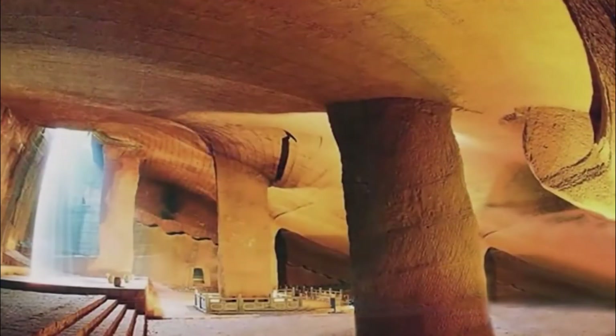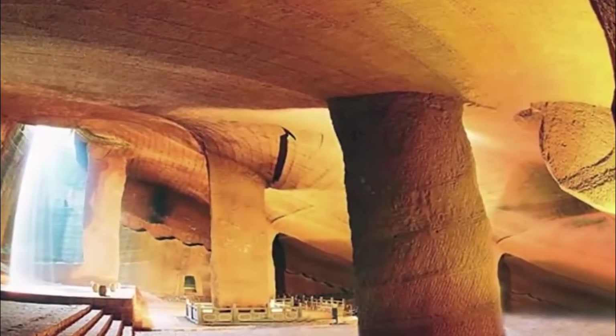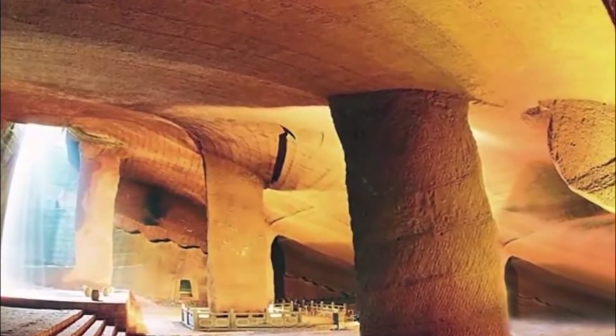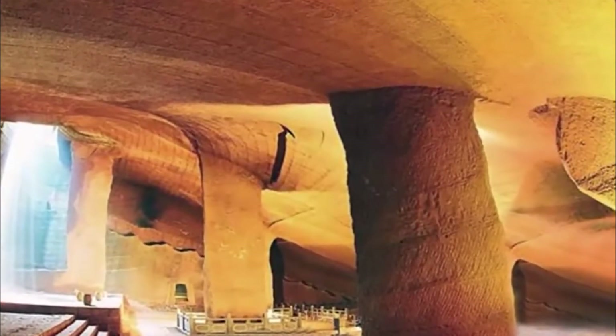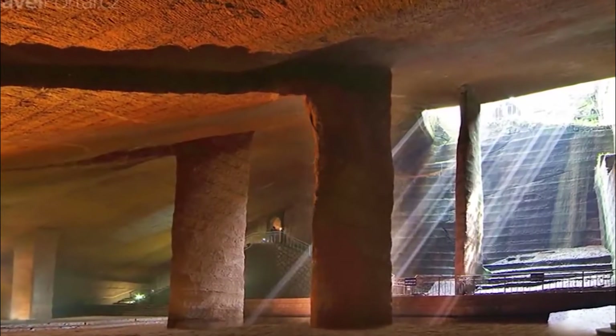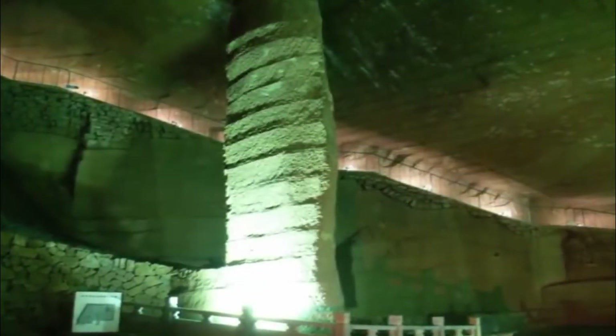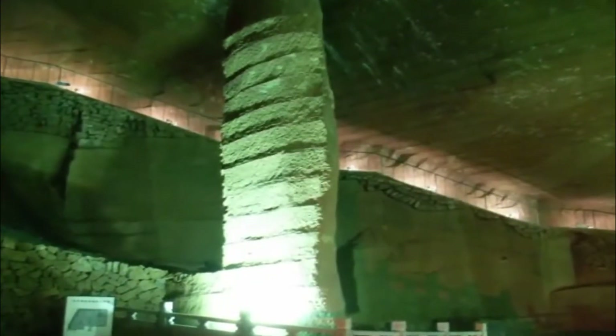These caves have become a mystery to many people trying to figure out how builders in the distant past were able to carve out these gigantic caverns and leave such unique tool marks on the surface of their walls. Scientists from around the world wonder how the caves have been able to keep their structural integrity for such a long time.